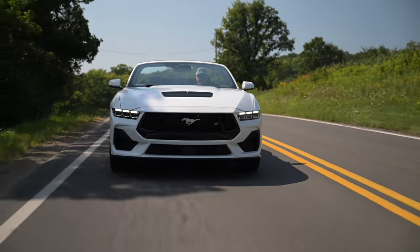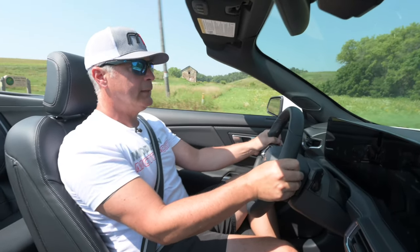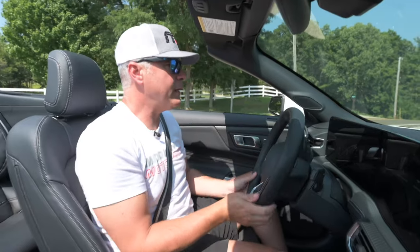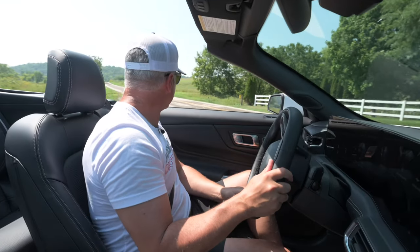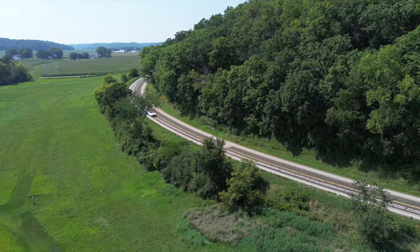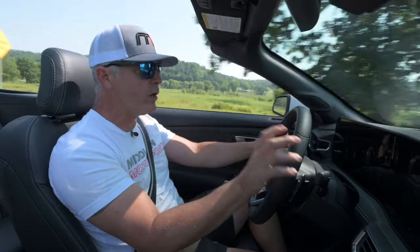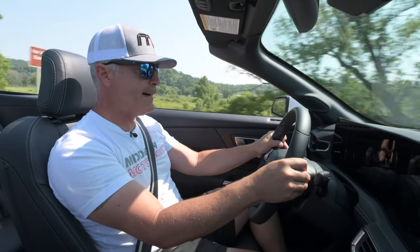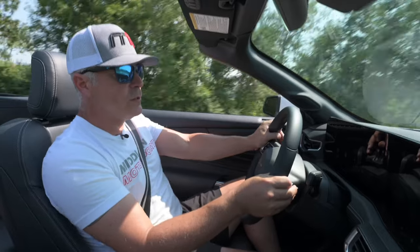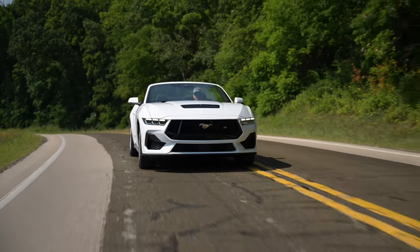The steering feel feels really good. The car feels really tight — a bit light, but I think you've heard that before. I have it in sport steering. There's eco, comfort, normal, and sport. Sport does tighten it up a bit — very responsive. This doesn't have the performance pack one or two, so the wheels are not the 305s or 315s, but it does turn nice. It's a lot of fun.